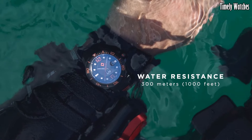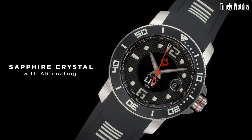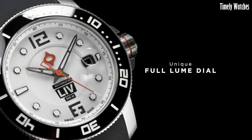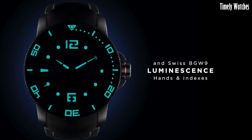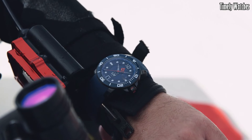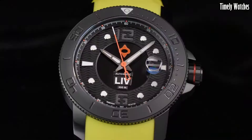Number 8: LIVG X-Divers 41M. The LIVG X-Divers 41M is an impressive dive watch that combines style and functionality. With its sturdy stainless steel case and sapphire crystal, it's built to endure the toughest underwater conditions. It features a unidirectional rotating bezel for precise timekeeping during dives, and the luminous hands and markers ensure readability even in low-light situations.